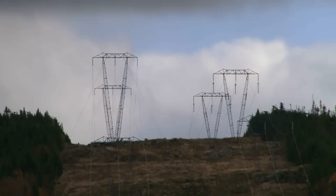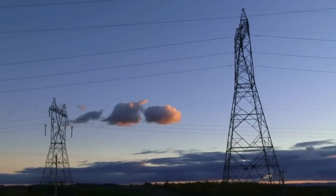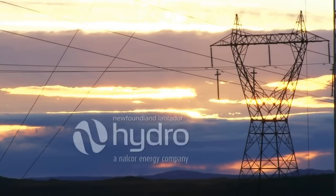Finally, electricity will make its way through transmission lines to another terminal station or substation, where voltage will be decreased so it can be used in your home.